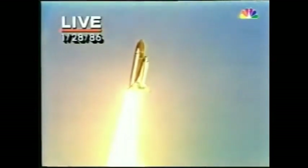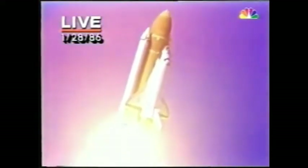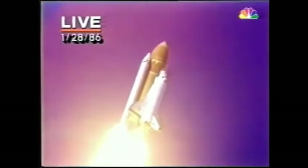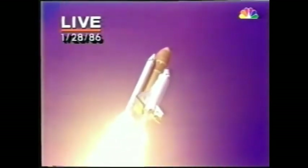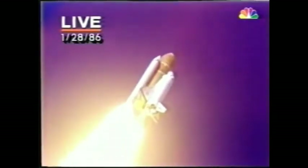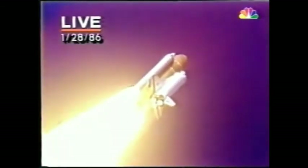Challenger going into its roll. That's planned. Good roll program. Far away from pad 39B — the first use of pad 39B since the old Apollo days and the Skylab missions. It's chilly in Florida. Icicles formed on the pad overnight.